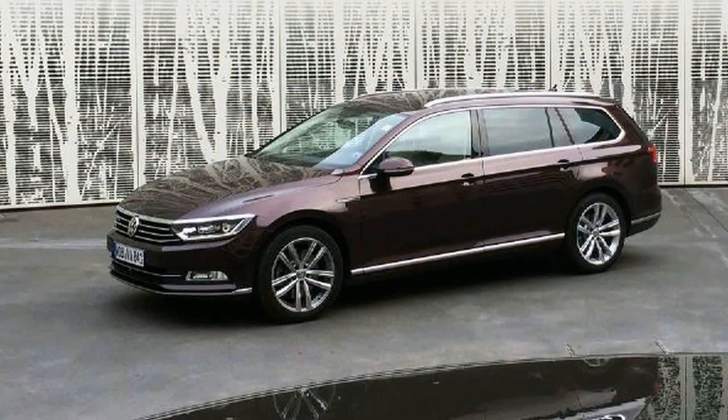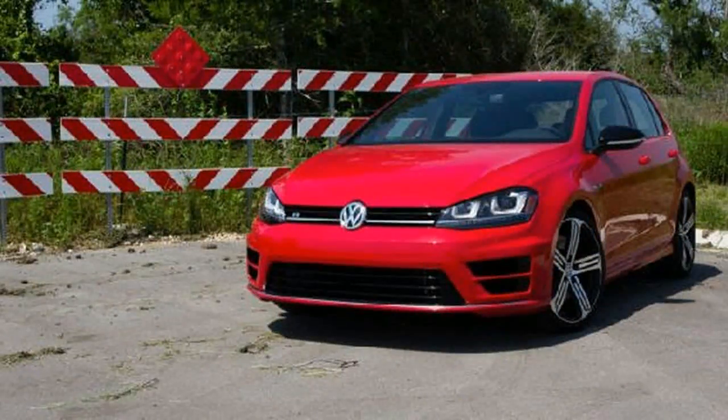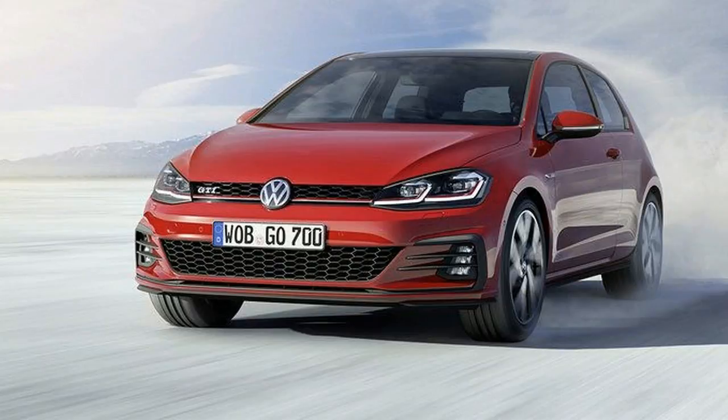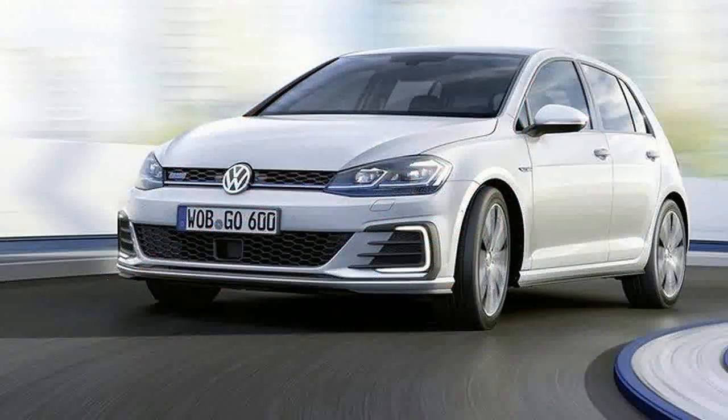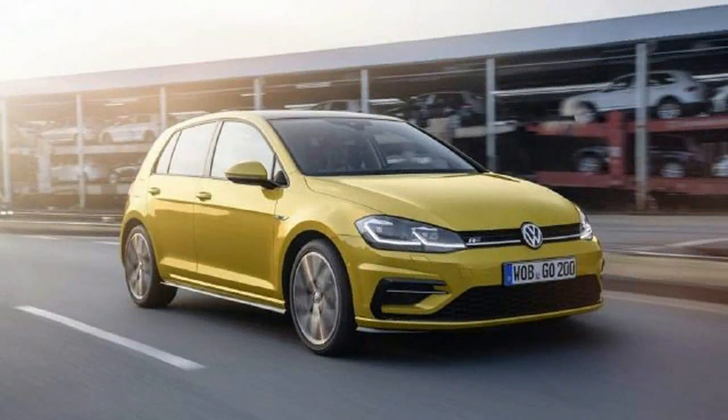The updated 2017 Volkswagen Golf 7.5 range has been joined this week by the anticipated 2017 Golf R flagship models, not revealed with the wider range in November. The R hatches, which still includes a three-door option in Europe, and wagon pick up the same styling tweaks gifted to the rest of the lineup, including new bumpers and updated LED lighting at both ends.